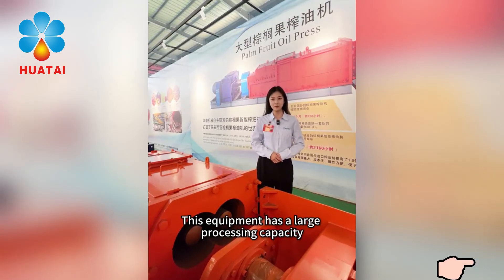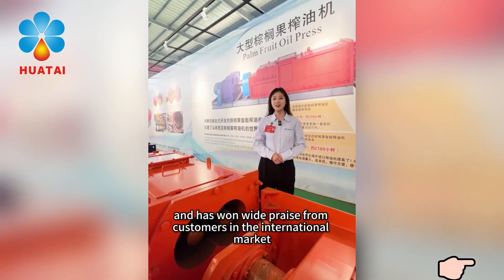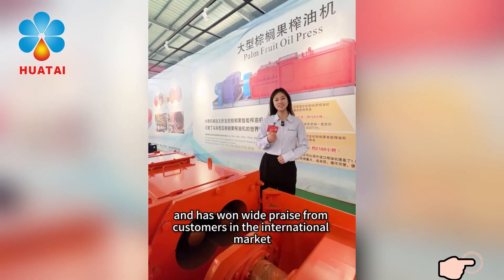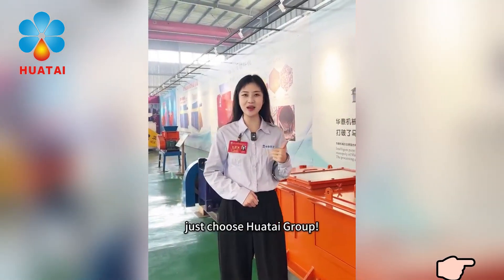This equipment has a large processing capacity, low cost, and easy operation, and has won wide praise from customers in the international market. For high-end cereal and oil equipment, just choose Huatayi Group.